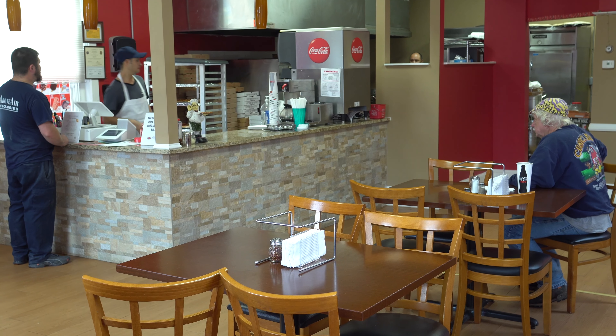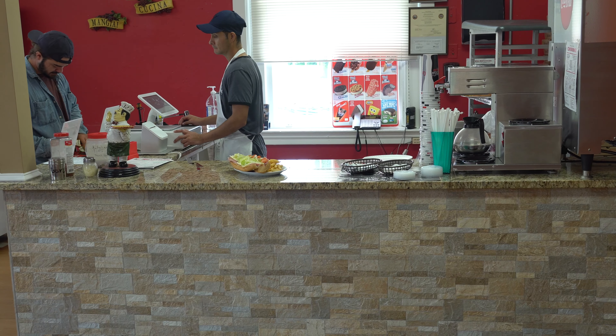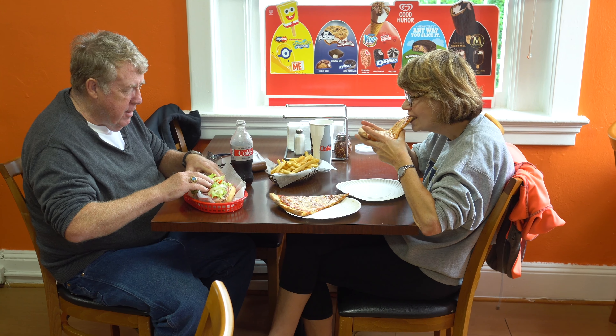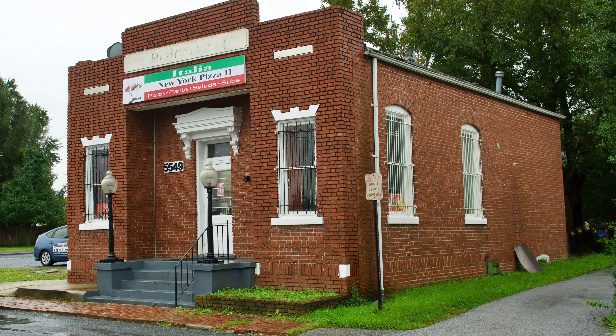The service was fast. I was there for a couple of hours this afternoon observing, and they don't hold anybody up — they get the food out pretty quickly and they make it all to order. It's very good. I asked folks after they ate the pizza how it was, and they said they loved it.